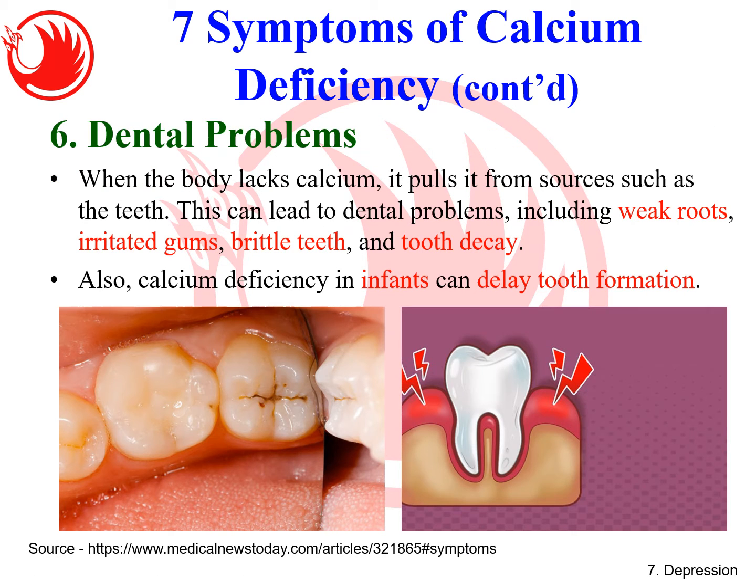Symptom six is dental problems. When a person lacks calcium, the body pulls calcium from the bones and teeth, leading to weak roots, irritated gums, brittle teeth, and tooth decay. In infants, calcium deficiency can cause delayed tooth formation. There was a case where a child was born without enough calcium in the bones and teeth and had to consume calcium supplements — so this deficiency can happen even in newborn babies.